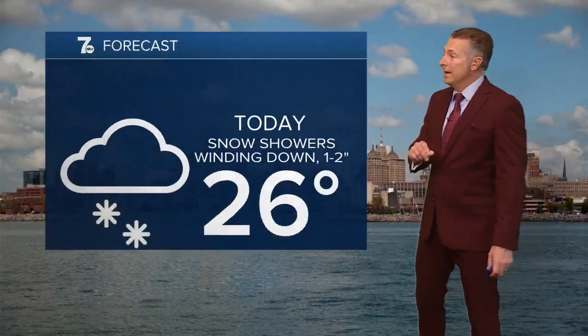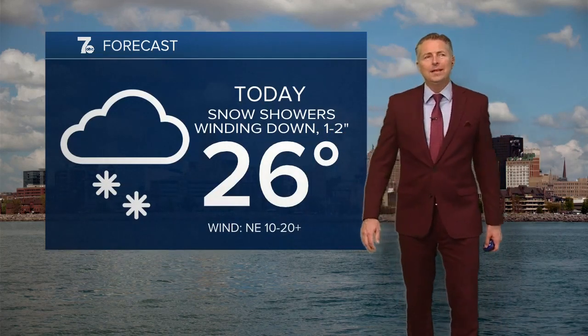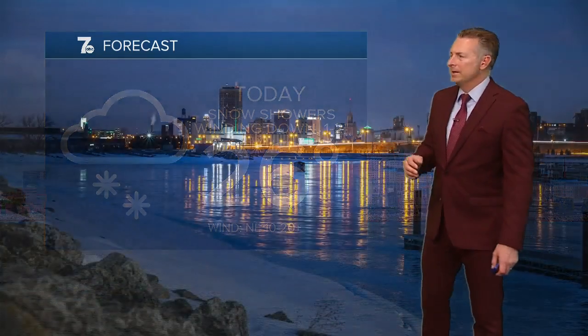Your forecast for today: snow showers winding down, another inch or two especially north of Buffalo, temperatures only in the low to mid 20s, winds out of the northeast becoming northwesterly 10 to 20 miles per hour.